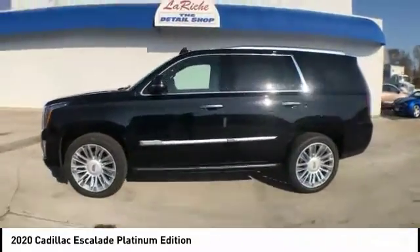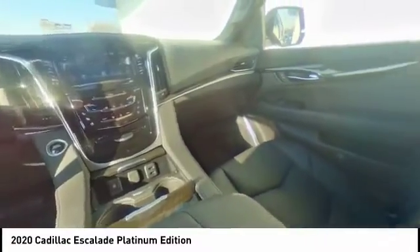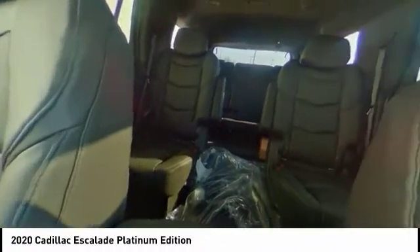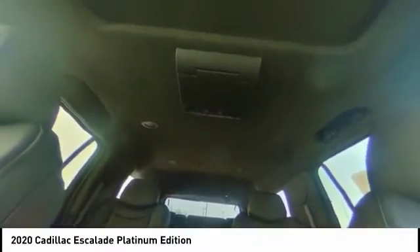Electronic stability control, alloy wheels, power lift gate, brake assist, traction control, remote keyless entry, fog lights, four-wheel disc brakes, rain-sensing wipers, ventilated front seats.